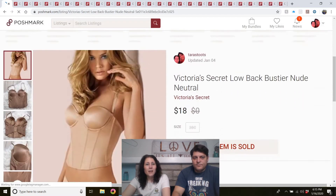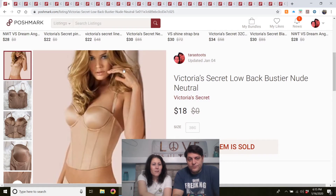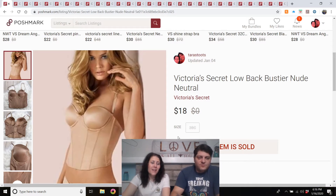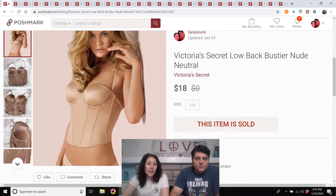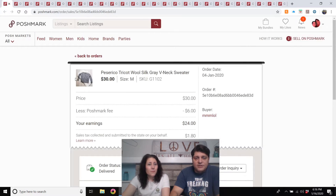Victoria's Secret low back bustier, nude/neutral. Got this at the Benz, listed in December. It was gently used — there was a new-with-tags one but it was dirty and I didn't want to wash it. This one sold in under a month. If you can get those cheap enough, I would buy them. It was a little heavy because it had the boning in it.